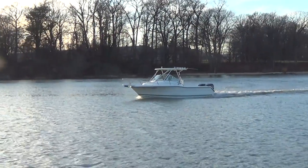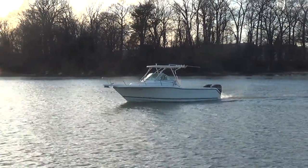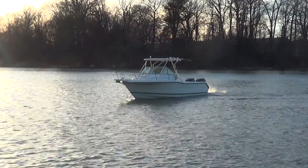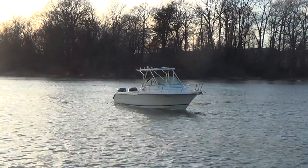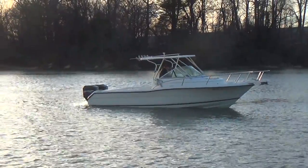Remember, at M&M Boats we sell boats for less — guaranteed. We encourage you to shop our prices because we know they're damn good. Our phone number is 410-391-2333, and you can find us on Facebook and our YouTube channel as well. Thanks guys, thanks for watching.